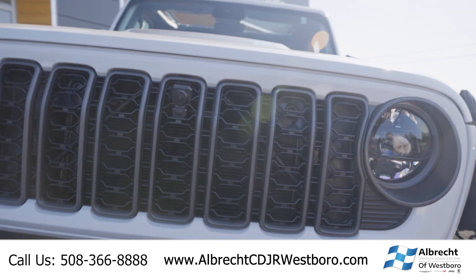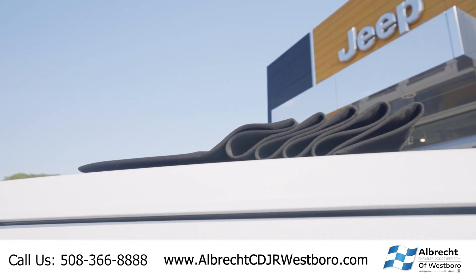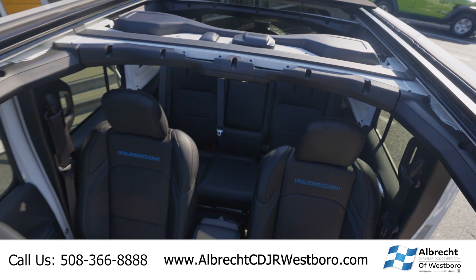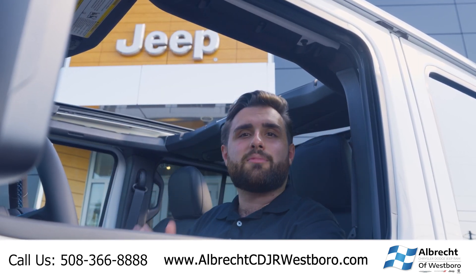One option that I really like about this Wrangler is it has the power soft top. So no fiddling around with multiple roof panels, no trying to unzip the back window so you can put the soft top down. One touch, one button, and you're enjoying the beautiful day.